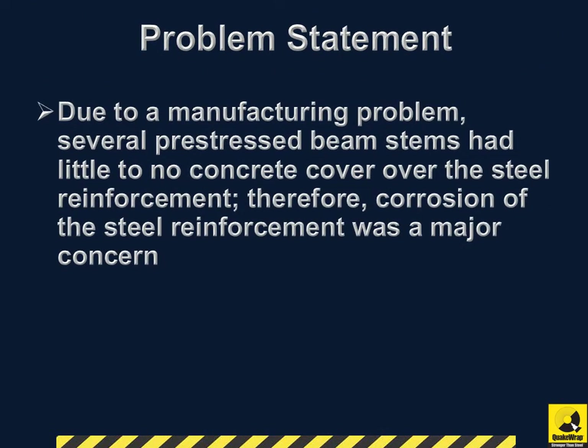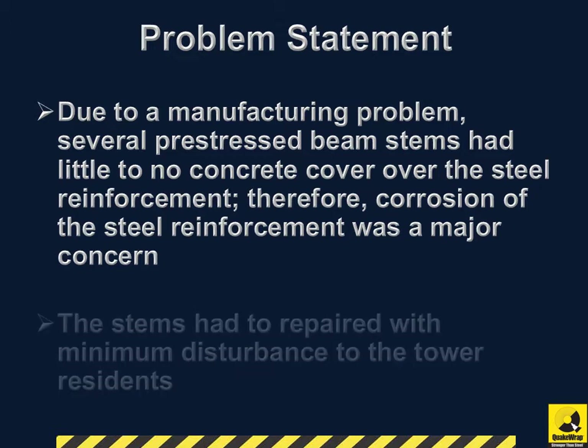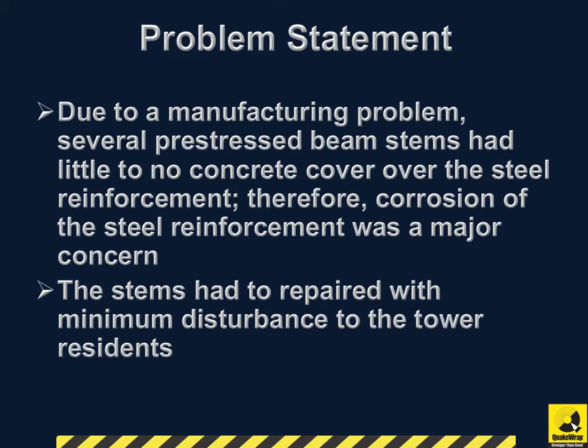Due to a manufacturing problem, several pre-stressed beam stems had little to no concrete cover over the steel reinforcement. Therefore, corrosion of the steel reinforcement was a major concern. Also, the stems had to be repaired with minimum disturbance to the tower residents.